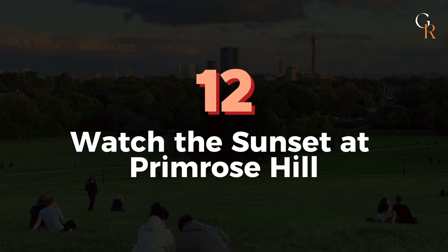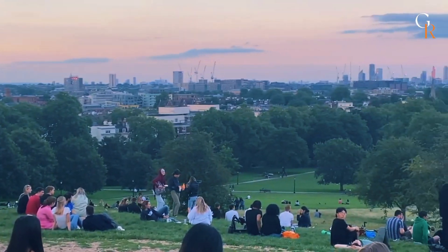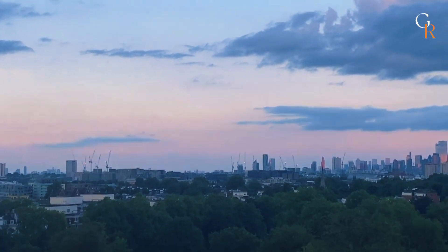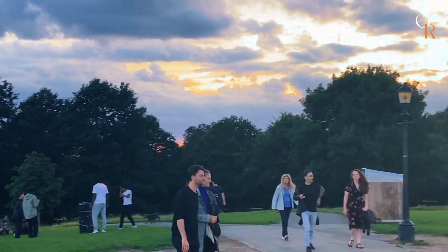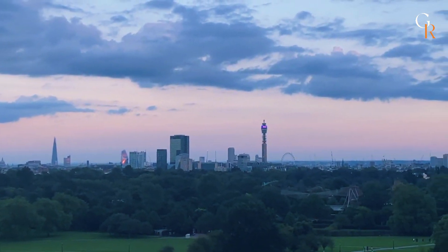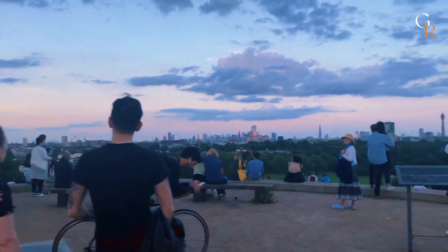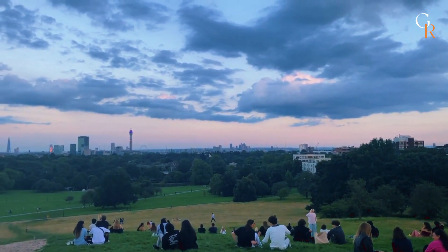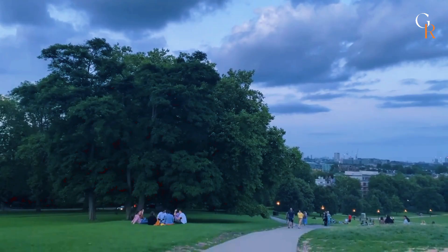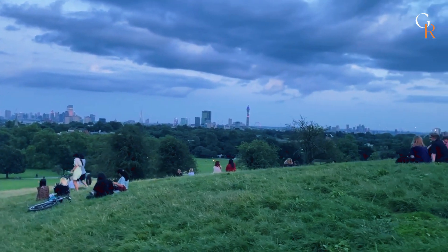Number 12: Watch the sunset at Primrose Hill. Head to Primrose Hill, just north of Regent's Park, for a stunning sunset view. This park features a 210-foot natural hill that offers a panoramic view of the entire city's skyline — it's the highest point in North London and a perfect spot to watch the sunset. Before settling on the lawn, find Shakespeare's tree, a large oak planted in 1864 to celebrate the writer's 300th birthday. The tree you see now is a replacement planted in 1964.